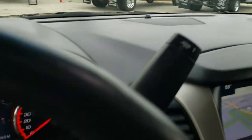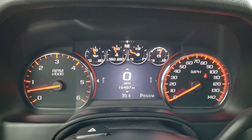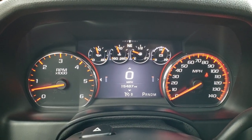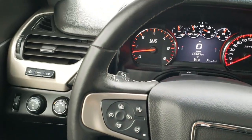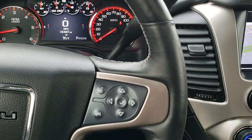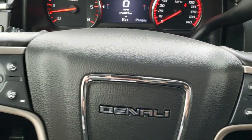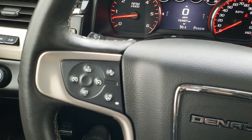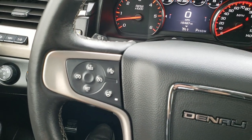As we hop inside you can see that this Yukon only has 15,487 miles. You get the digital instrument cluster right there and the heated leather-wrapped steering wheel in pretty nice condition. Bluetooth and information center controls on the right. You have your heated steering wheel controls and forward collision warning controls on the left, as well as your cruise controls.